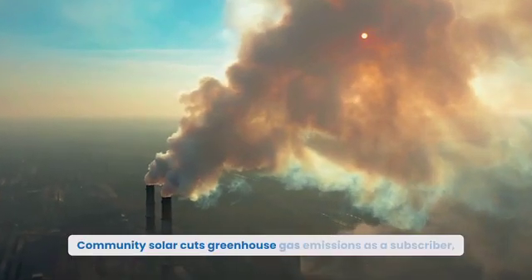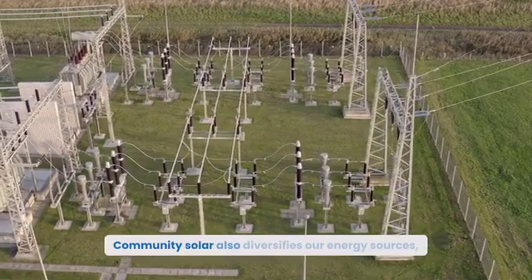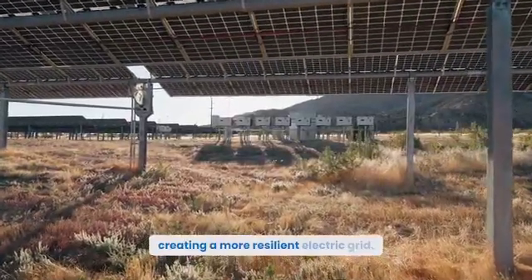Community Solar cuts greenhouse gas emissions. As a subscriber, you reduce your dependence on fossil fuels. Community Solar also diversifies our energy sources, creating a more resilient electric grid.